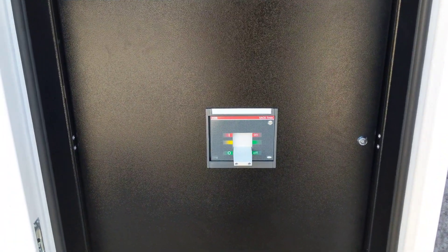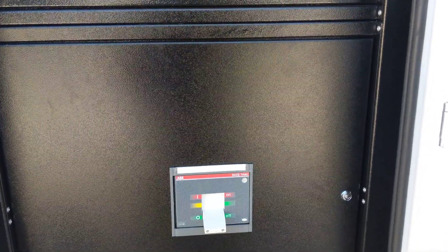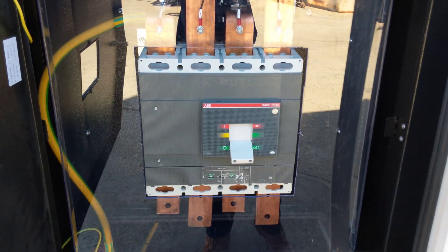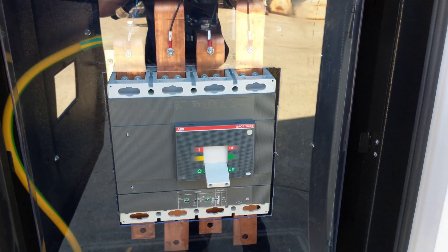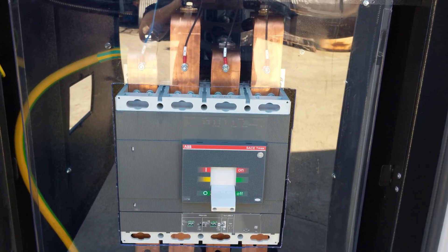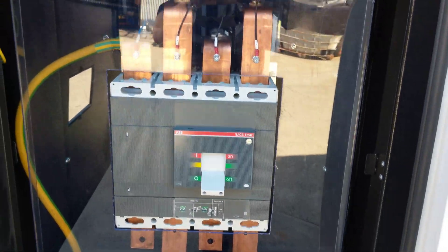This is the ABB four pole circuit breaker — a genuine ABB unit. And that's the whole point of these Coelmo gensets: they're built well, they're built strong, and they use only the best components, meaning they really are reliable units.